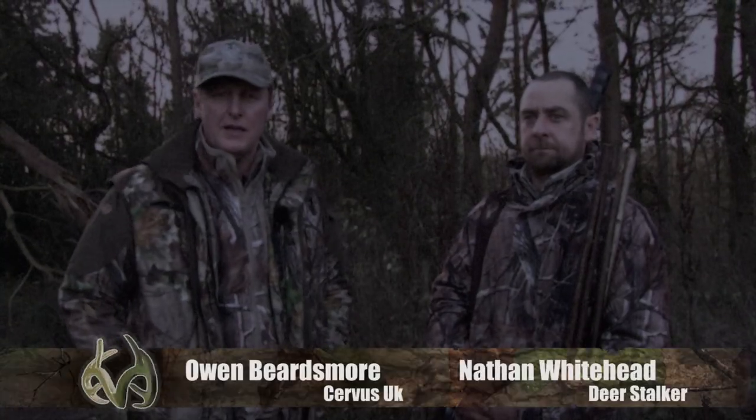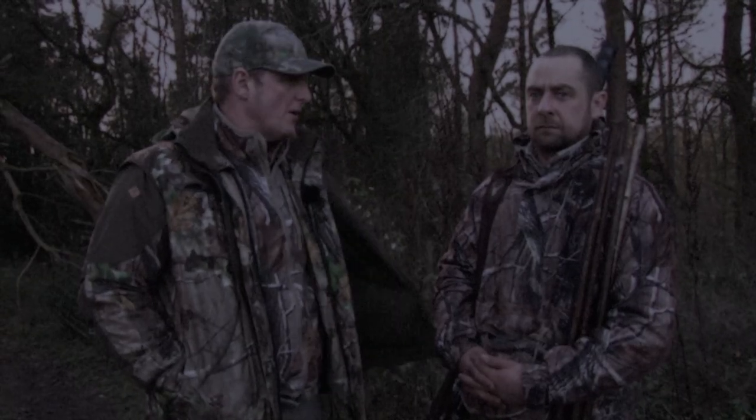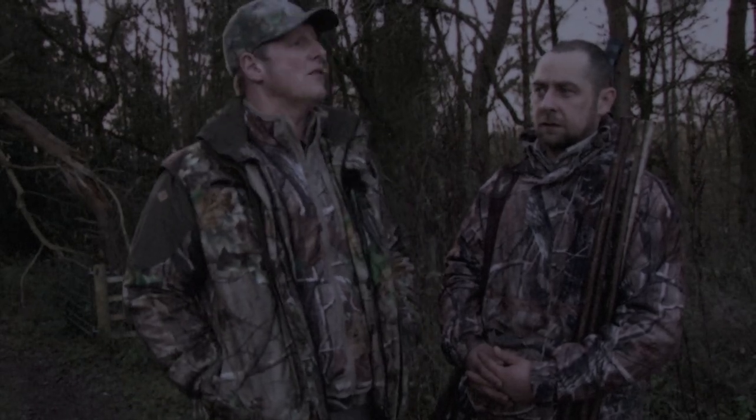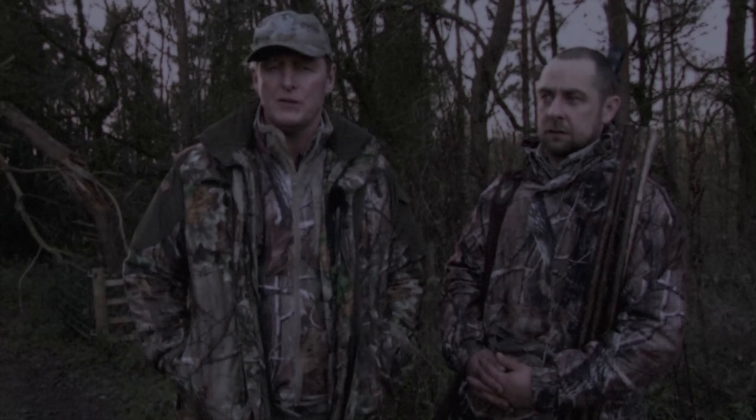So we're down in Oxfordshire, it's just before Christmas. I'm out trying to finish my cull before Christmas and I'm looking for fallow does. I can't do it on my own so I've got the likes of Nathan come down and help me. He's a foxing expert but he's also a very good stalker. Nathan's going to go down and sit in the seat below us and I'm going to sit over on the other side, and hopefully when I'm stalking I might be able to push a few deer over towards him.